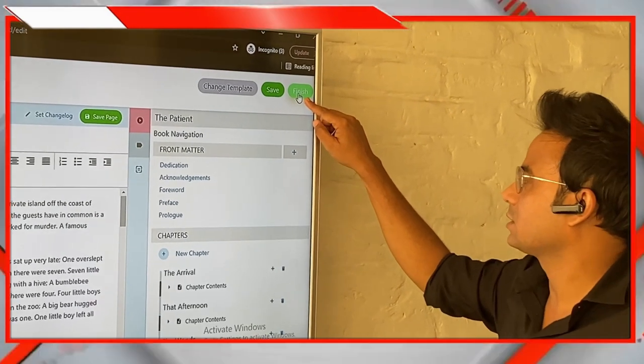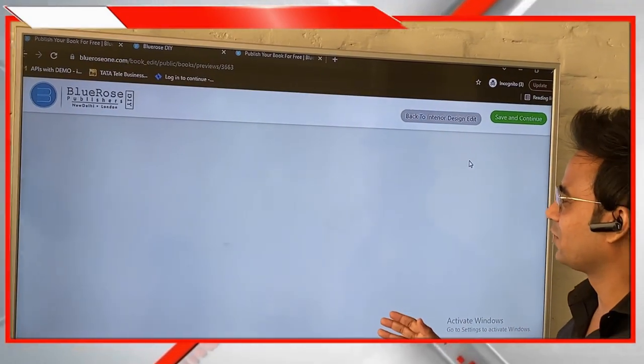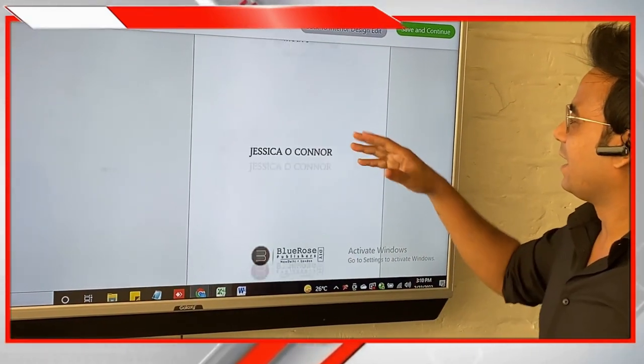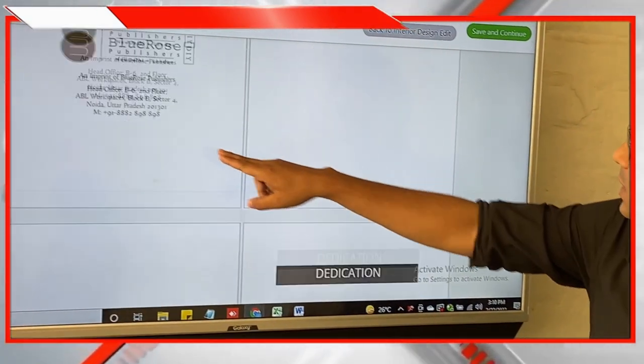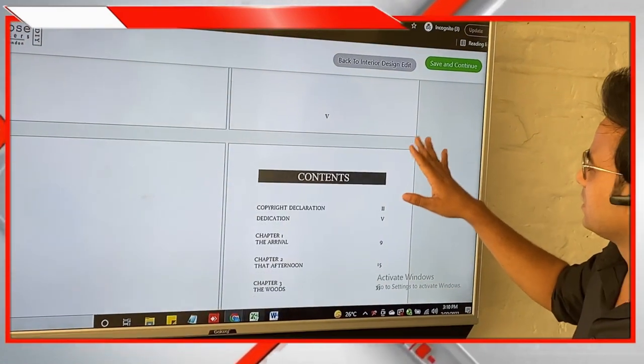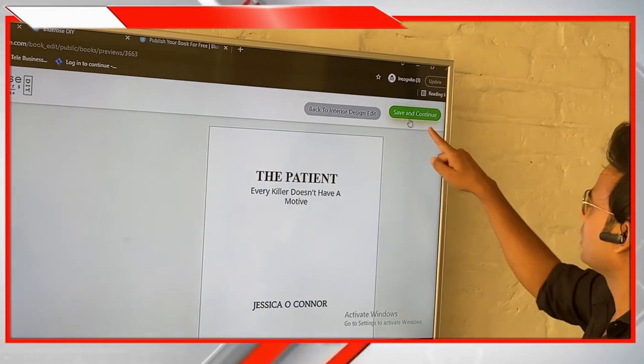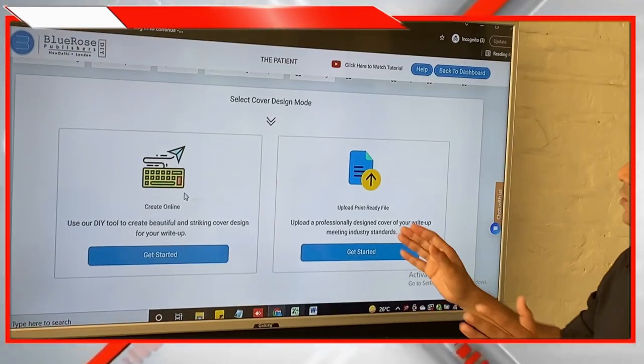Once you're done writing your book, click the Finish button. The system will design the entire book for you in just a matter of a few minutes. The book is automatically created with the copyright declaration page, contents page, and all formatting professionally designed. Once you've checked it, click Save and Continue.